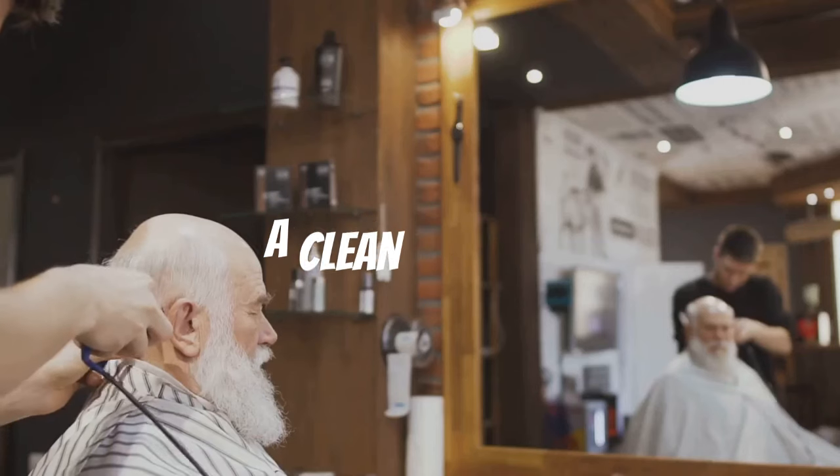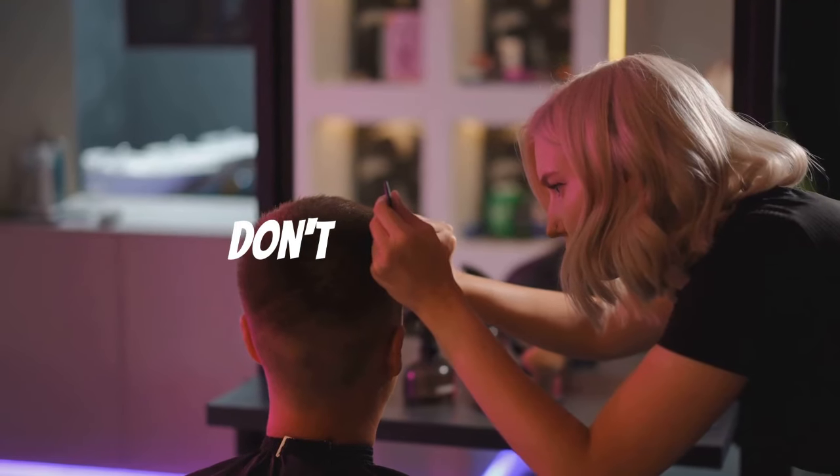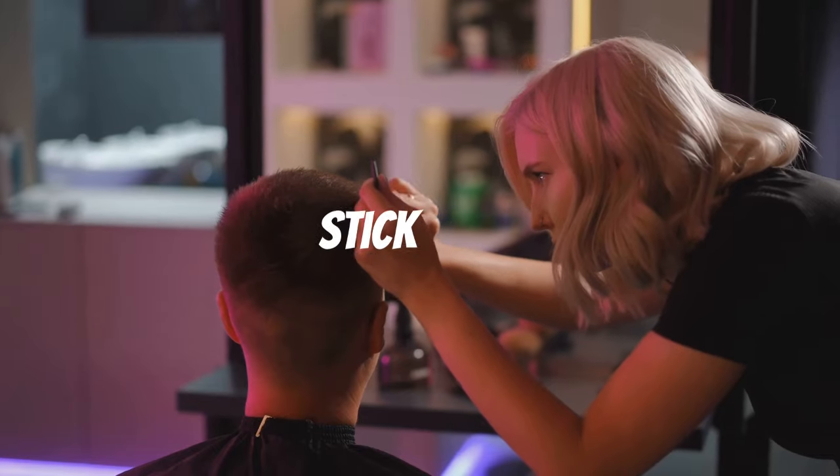First things first, stay sharp — a clean shave or well-groomed beard can make all the difference. Next, don't underestimate the power of a good haircut. Find a style that suits you and stick to it.